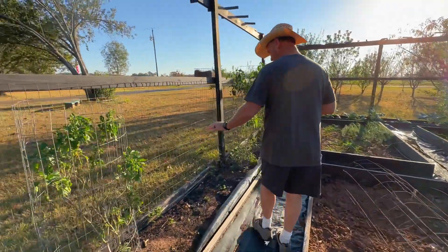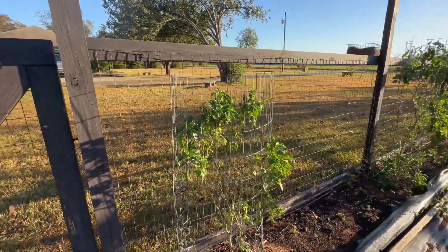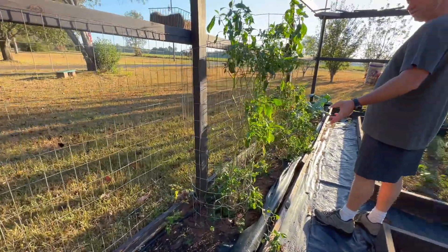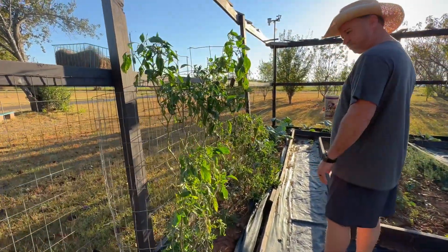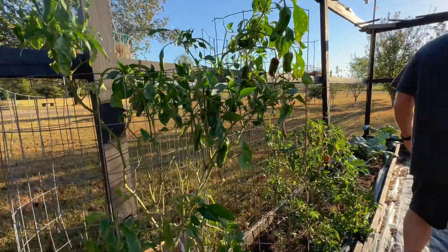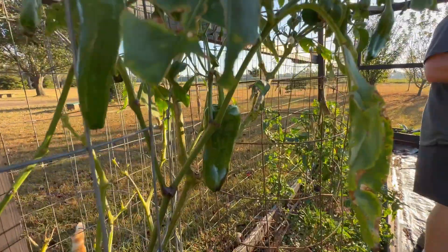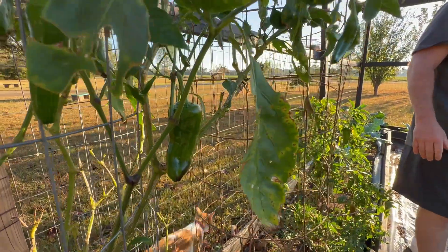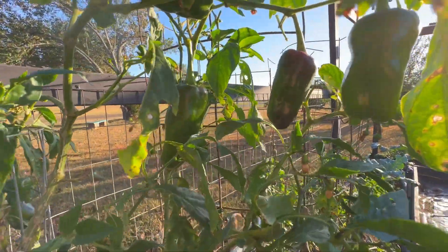Some peppers coming over here. I got some cilantro that's seeded right there. Our peppers didn't do so good this year — I just didn't pay much attention to them and get them going like I normally do. Our peppers usually do really well but this year was a flop. We'll have to make some adjustments and do better with the peppers next year.